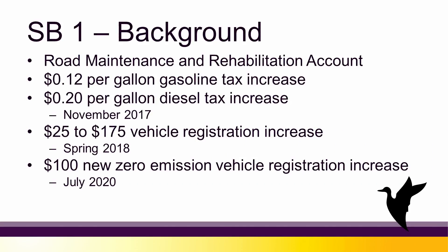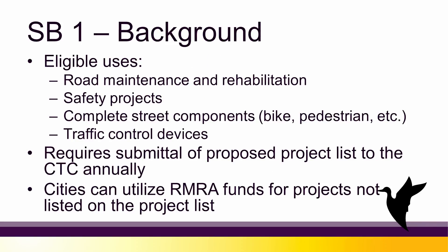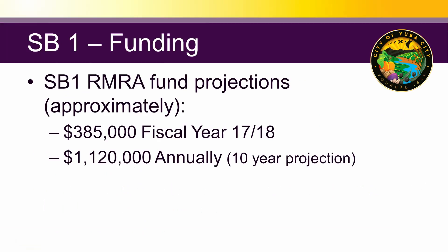There is a lot of flexibility in the funding — it doesn't have to necessarily be spent exactly on the list, but that's where the goal is. The funding is eligible for road maintenance, rehabilitation, safety projects, complete street components, traffic control devices, and a lot of different public works functions. We're slated for the 2017-2018 year to receive $385,000, which was slightly less than the original projection, and then approximately $1.1 to $1.2 million annually going forward into the road fund.